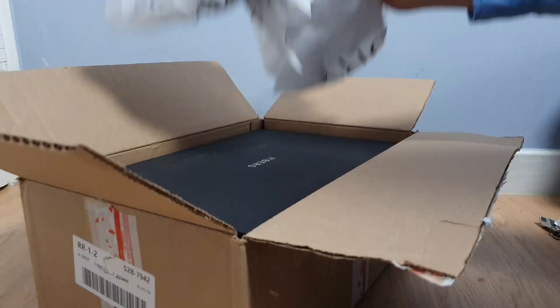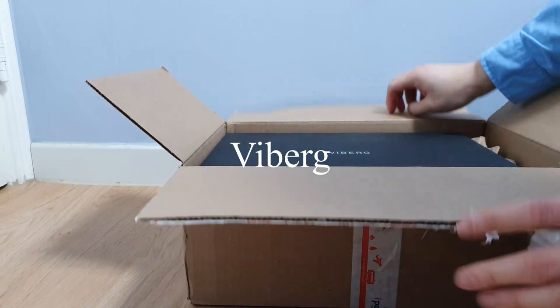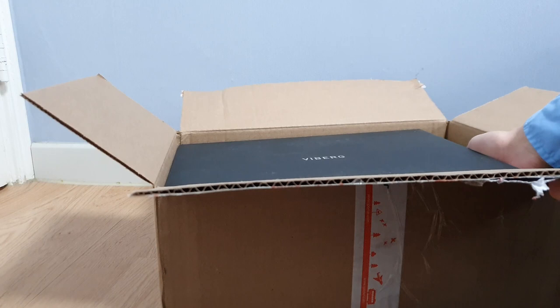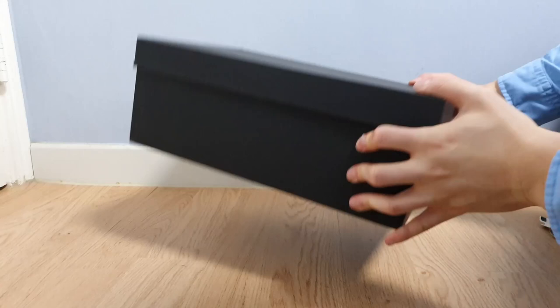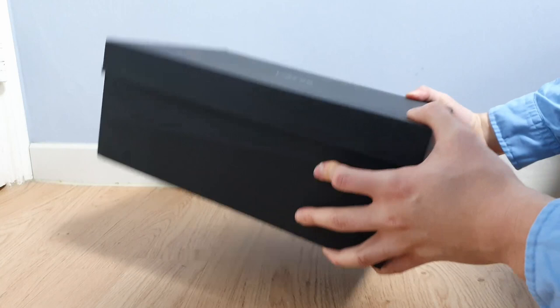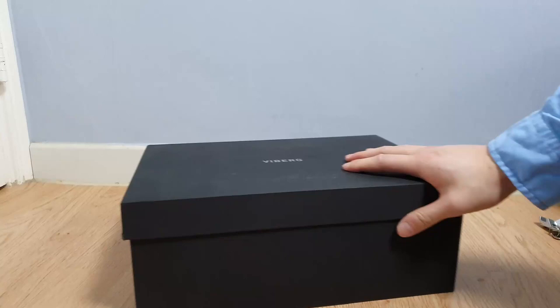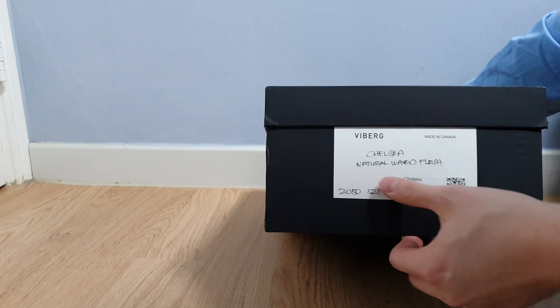As you can see, it's the infamous Viyberg boots. I always wanted Viybergs and wanted to try them, but to be honest I wasn't sure if it was worth the price. I decided to buy them because I heard they're awesome. The box is really really heavy — I have a lot of pairs of boots and shoes but these are really heavy and very bulky. So: Viyberg Chelsea boots, natural waxed flesh, made in Canada, 2050 last, size 11.